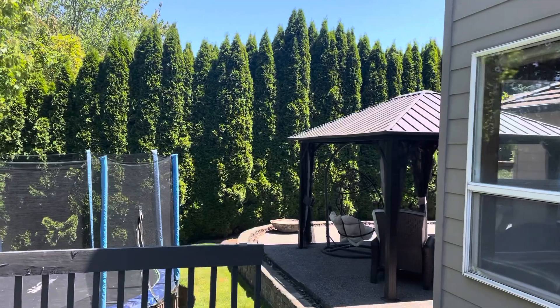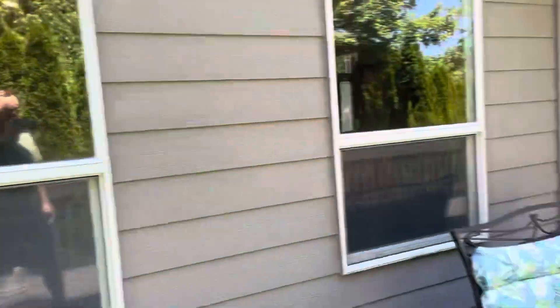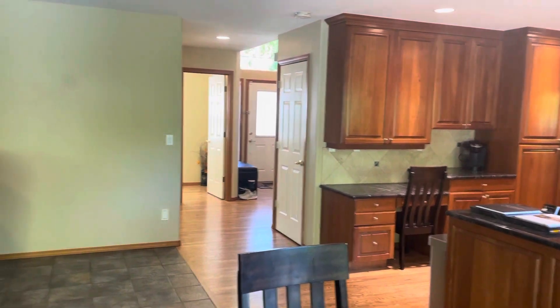Nice and private. Let's take a look at the city area. Love that.